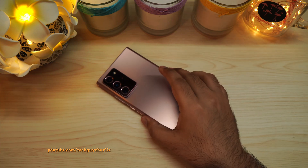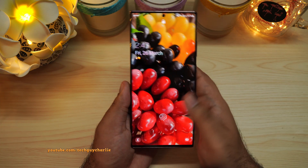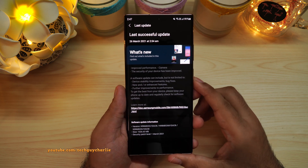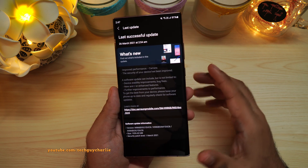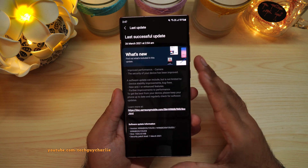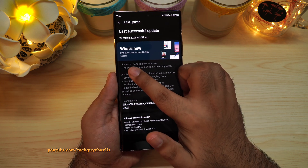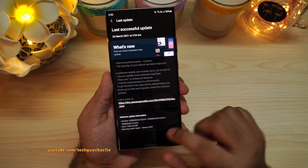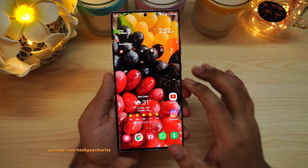Hey guys, how's it going? Welcome back to the channel. So a new update is rolling out for the Galaxy Note 20 Ultra, and this update brings a couple of new camera features from the new flagship, the Galaxy S21. Now the changelog doesn't really say all that much — it just says improved camera performance — but in fact this update does bring a couple of new camera features.